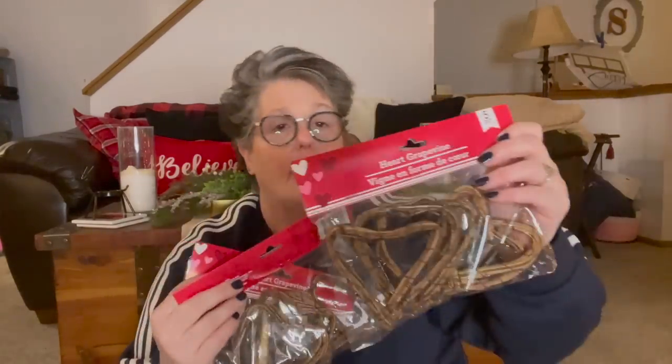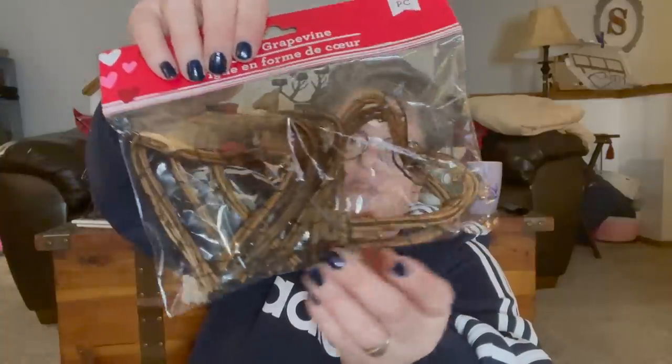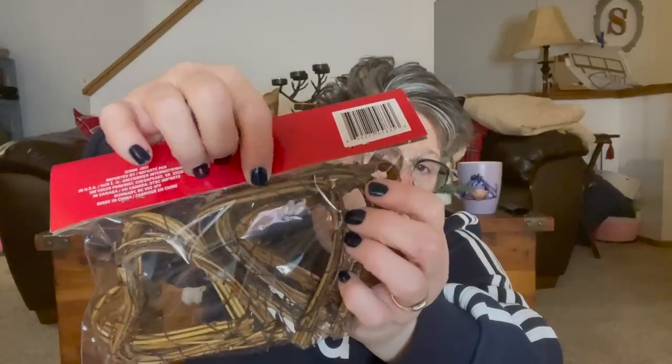I picked up three packs of grapevine hearts because I feel like there's a craft here, I just don't know what it is. Some of the hearts are more like triangles, so I wanted plenty to choose the good heart shapes. Each package comes with five — you could make a wreath, a garland, or just sit one in a tiered tray.